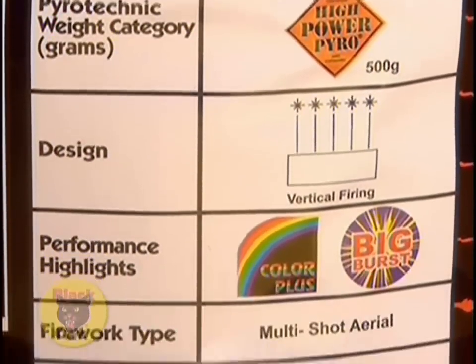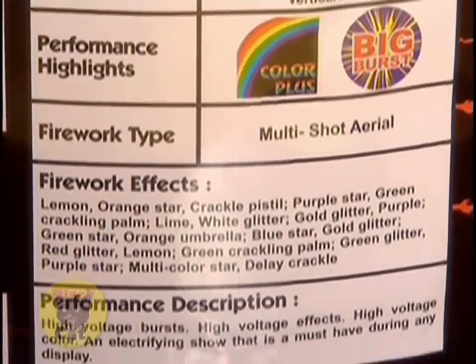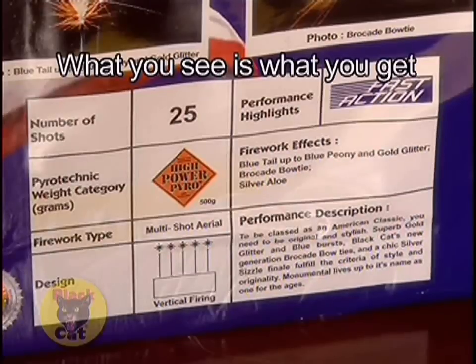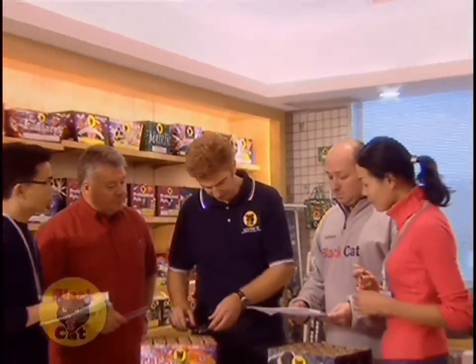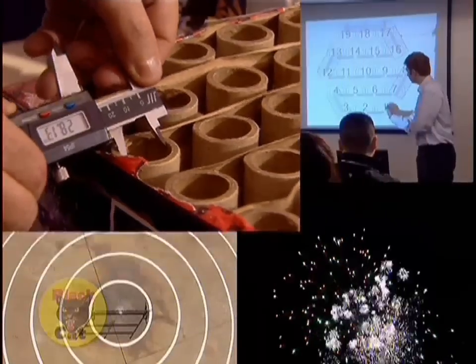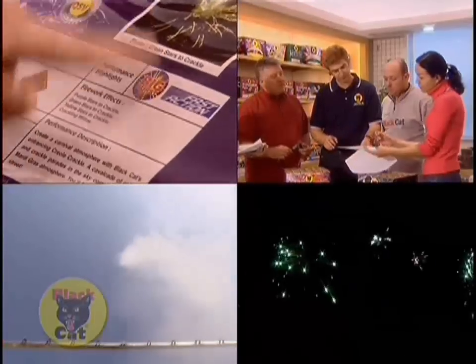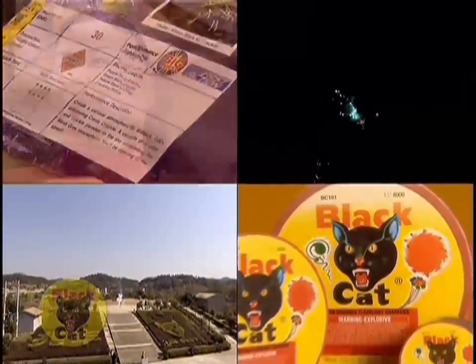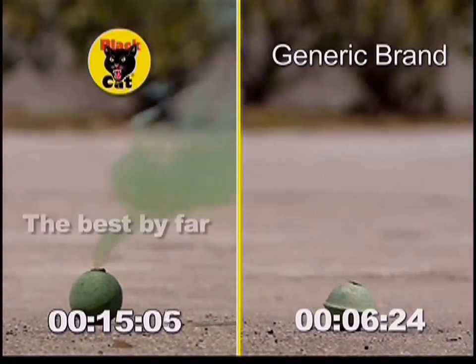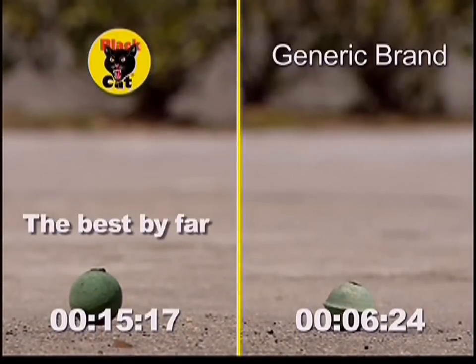You always know what you're buying with Black Cat fireworks, thanks to the detailed pyro profile on the pack — we were the first with that. Black Cat is among the very few fireworks brands who systematically work closely with distribution partners to develop new products. In fact, we invest more than anyone else to make sure you get safer, more entertaining fireworks. One thing we don't blow smoke about is our insistence on quality.